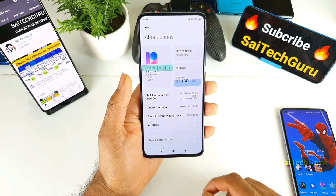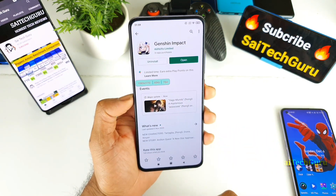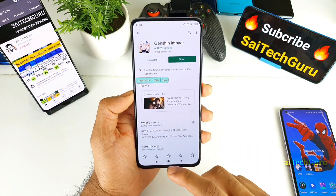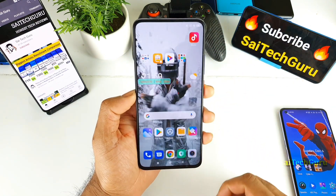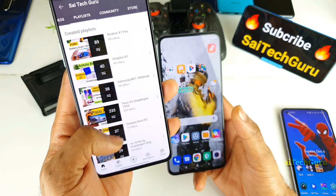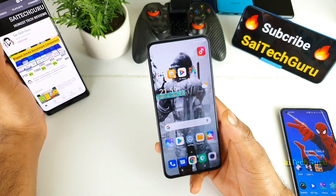I am using the POCO F2 Pro which has a Snapdragon 865. This is Genshin Impact and I did enable the real-time FPS counter, which will help you see the exact FPS while playing. This is a live wallpaper I recently started using and did a video on — check the links in the description. There will be a playlist for wallpapers and each smartphone playlist, so check the links for more detailed reviews on the POCO F2 Pro and other latest smartphones.